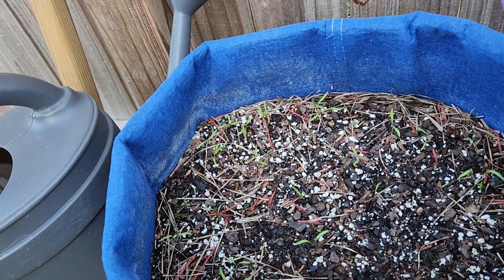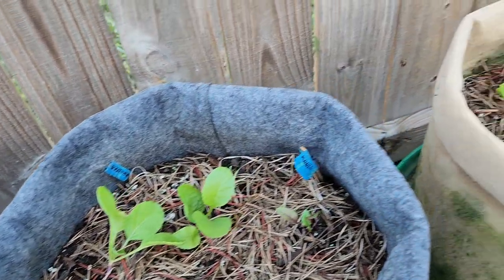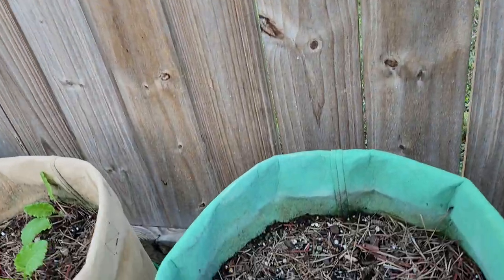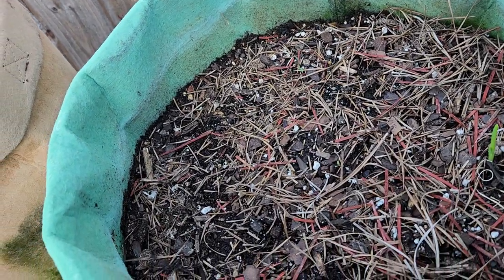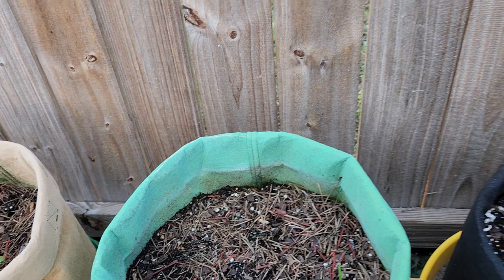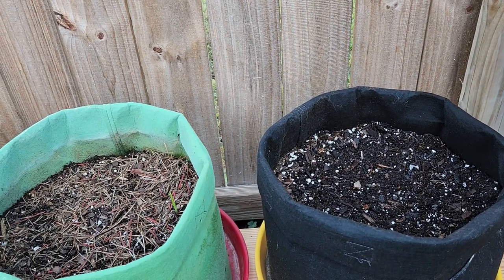Carrots are looking good — they're tiny but they're in there. Radishes, beets, and turnips. I'm starting to see a couple of onions pop up. Garlic is in a great place right next to the onions. Can't wait for them to come up.